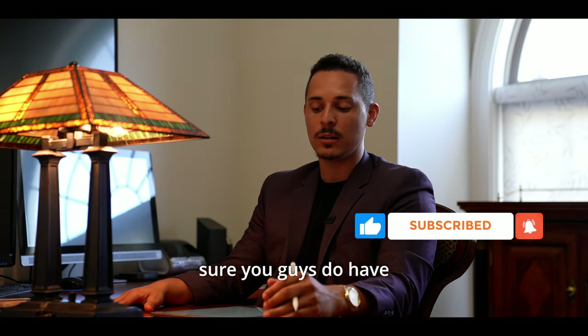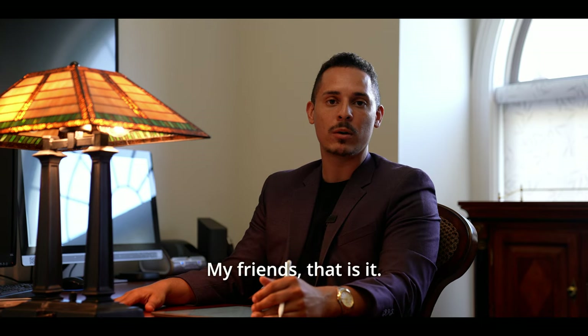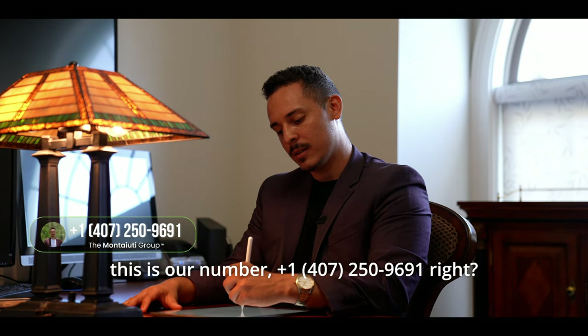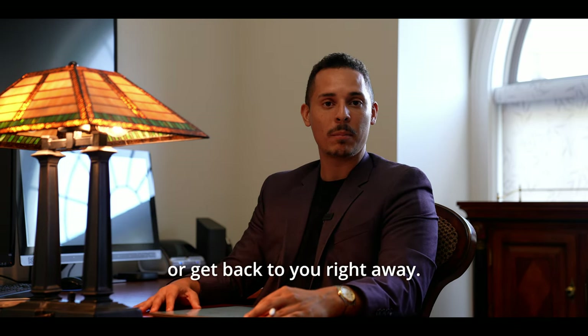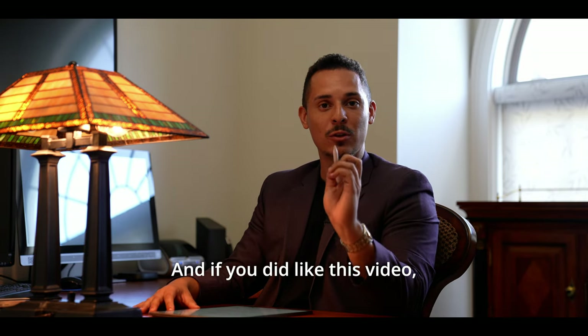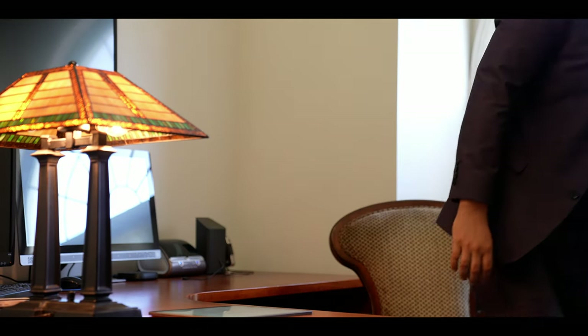We're here to make sure you have an excellent experience when looking to move to Florida. If you want to call us directly, we will answer or get back to you right away. Thank you so much for tuning in. If you liked this video, make sure to check out some of the past videos — there are some pretty cool houses we've been touring lately. Talk to you soon!